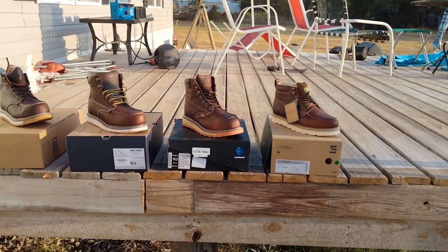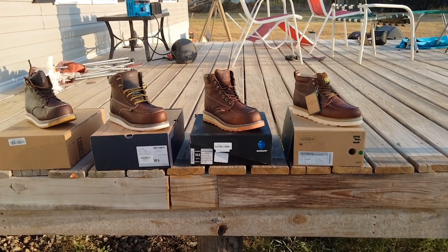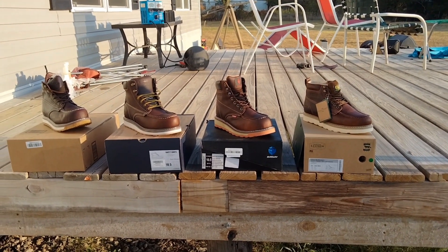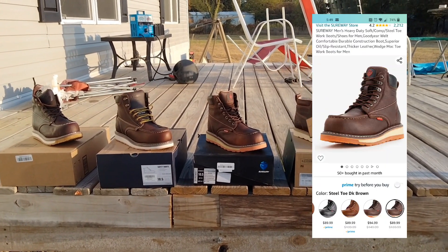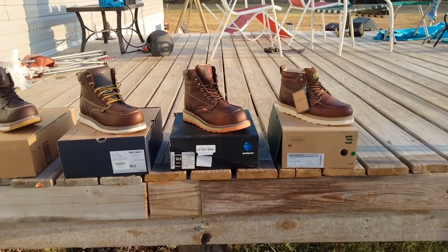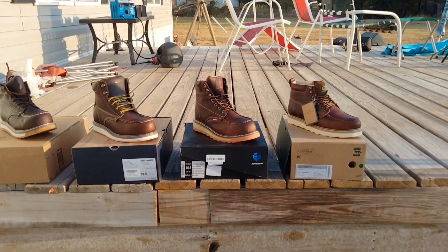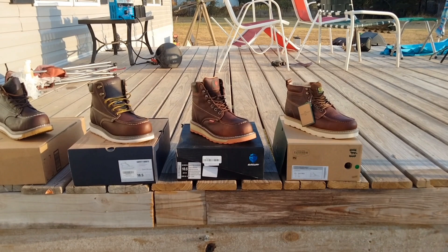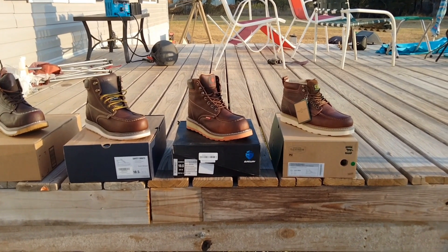Now, the boot I actually like and plan to keep for a while is the Sherway, which came in at $89.99. I did order another batch of boots after this because I wasn't super happy overall. But this Sherway — it's comfortable around the house. I didn't wear it to work, obviously, in case I want to return it.